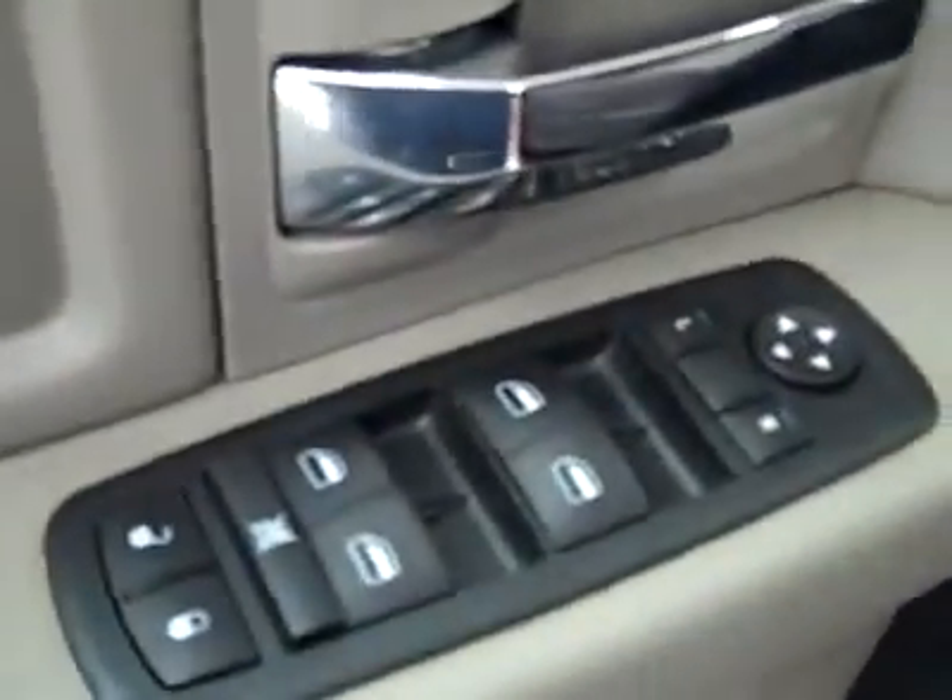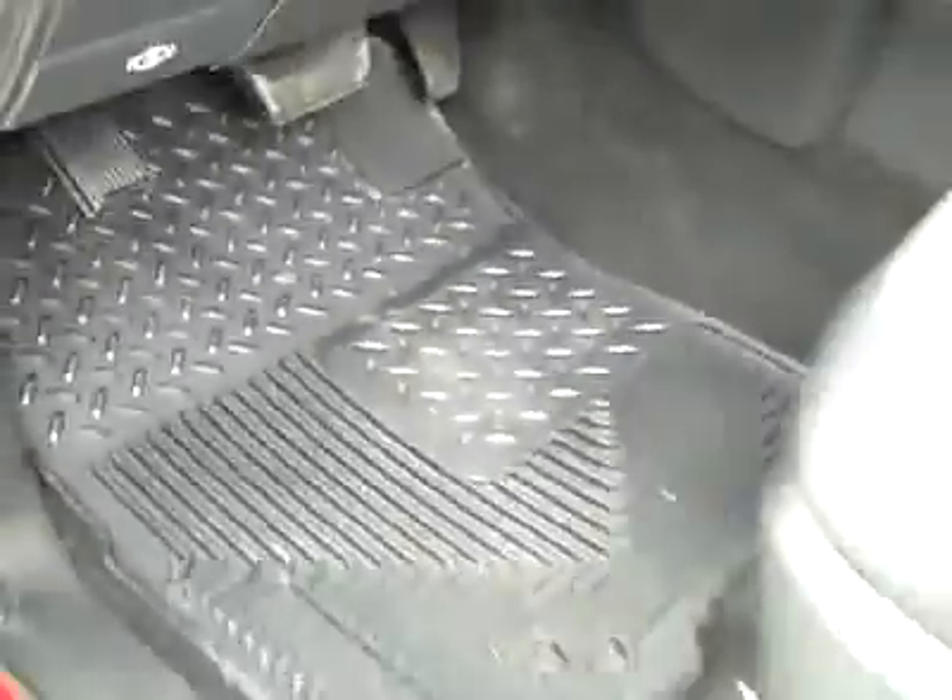Here you've got your power windows, locks and mirrors. Power adjustable seat with cloth interior, and the cloth's in great shape. No rips or tears and no stains, and the floors look good too.